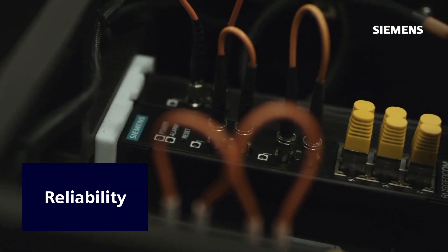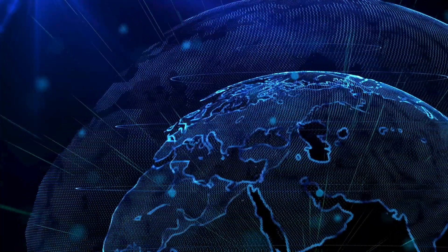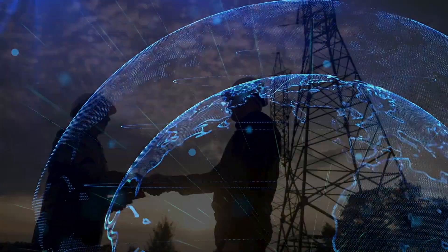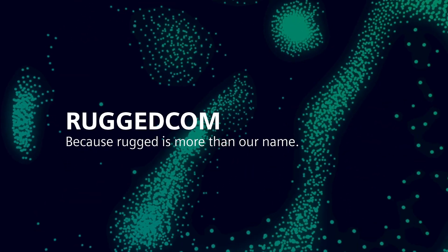Unmatched reliability helps deliver uninterrupted power in the toughest conditions and brings with it operator peace of mind. For decades, America's leading electric power utility companies have counted on Siemens' RuggedCom solutions. Because Rugged is more than our name.